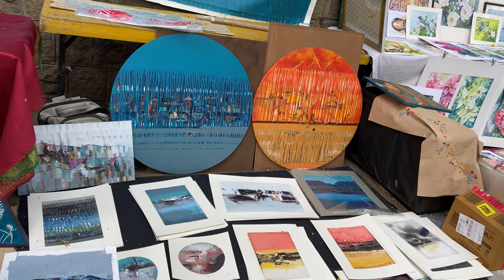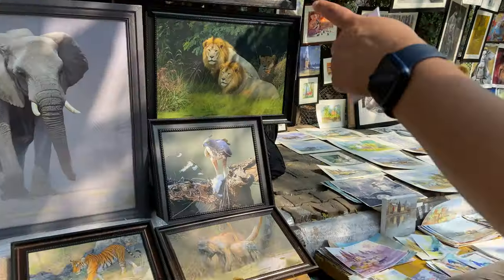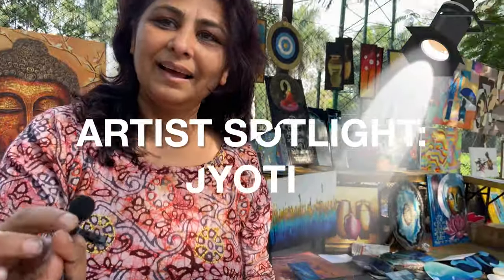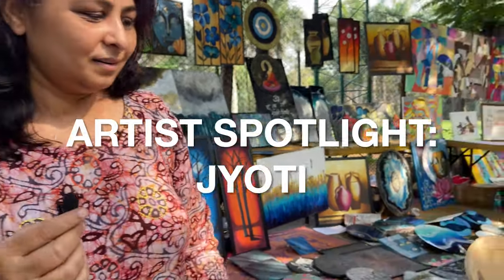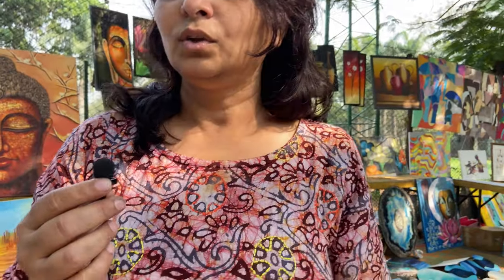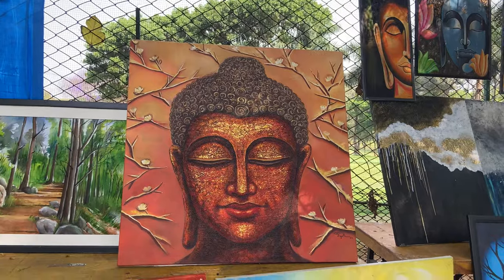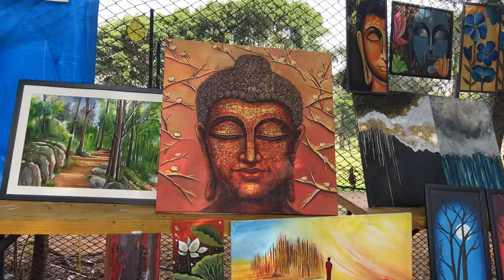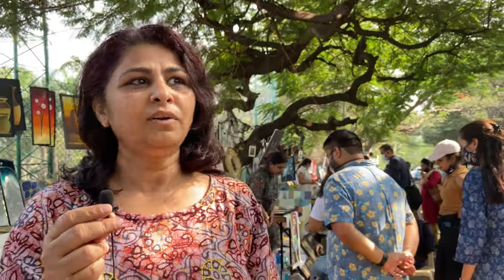Look at these beautiful circular paintings — a lot of abstract art here. I am Jyoti, and I mostly work on acrylics on canvas, mostly in an embossed style with a lot of texturing. I have used a lot of texturing on this Buddha. It's been a great experience — the response has been really good, great appreciation.